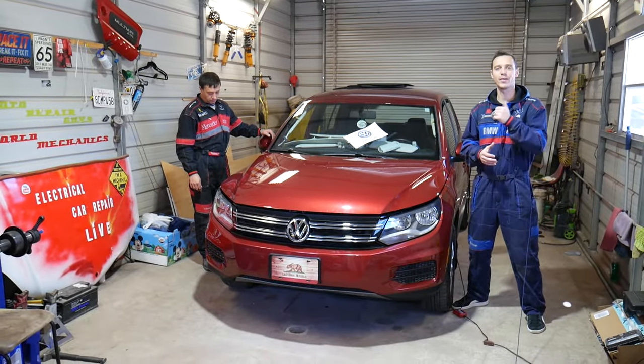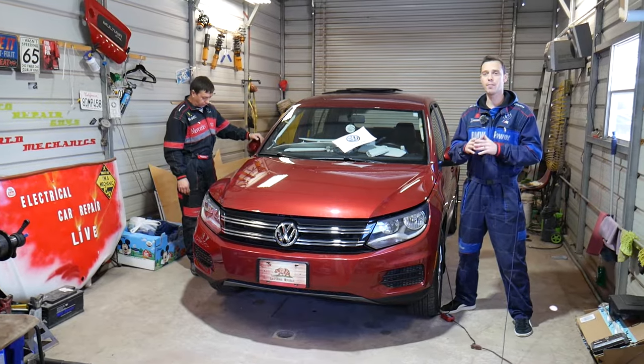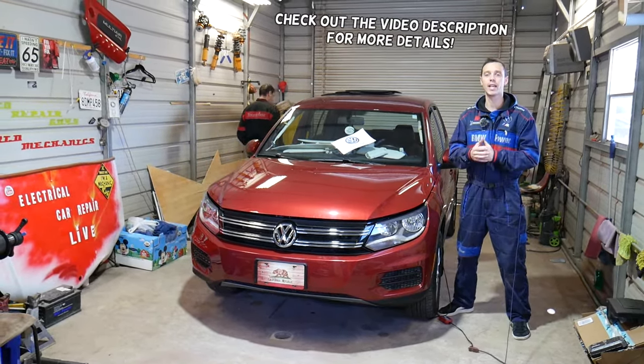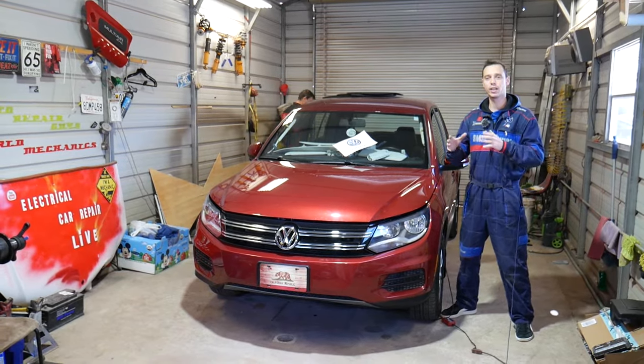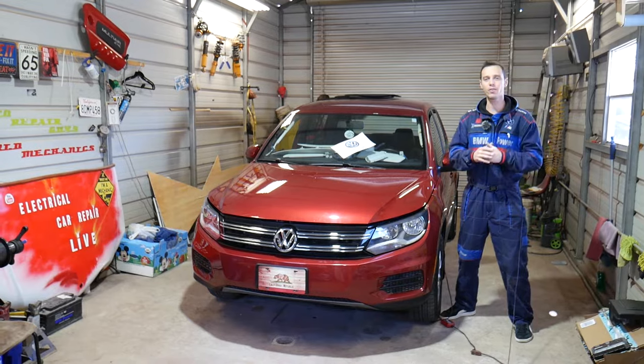Hey guys, welcome back to Auto Repair Guys. Thank you guys for watching and subscribing to the channel. If you have a vehicle made by the VAG group — Volkswagen, Audi, Seat, Skoda — and you have a code such as 01588 and you have the airbag light on, stay with us.